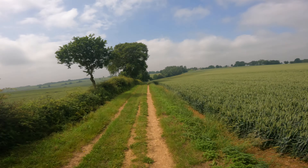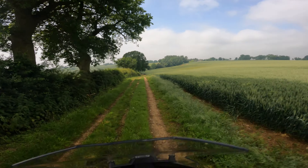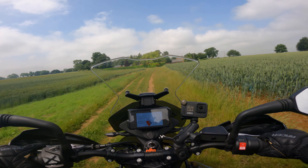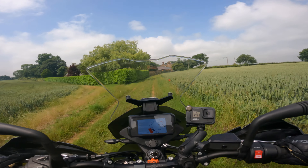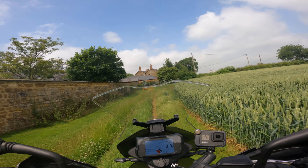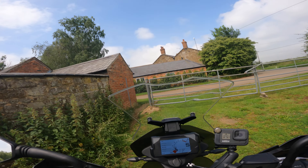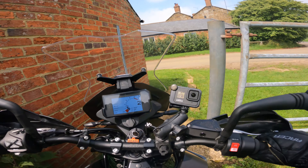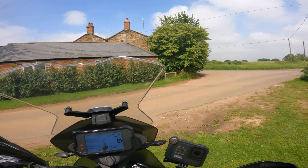What a lovely day to be in the countryside on a motorbike. So there we go — we've proven you don't need the R version if all you do is some very mild green laning, but it's probably a good idea to get the R if you actually want to go properly off-road. After navigating a closed gate and squeezing through, we nailed it.